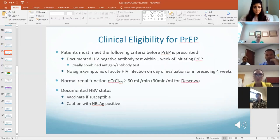Three things you need to know before prescribing PrEP: they need a documented HIV-negative antibody test — ideally a fourth-generation combined antigen-antibody test — within a week of initiating PrEP. Make sure they don't have any signs or symptoms of acute HIV infection on the day of initiation. And they need a normal creatinine clearance: greater than 60 for Truvada, greater than 30 for Descovy.